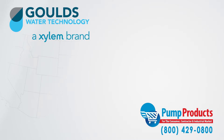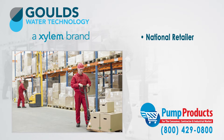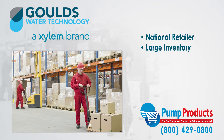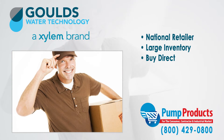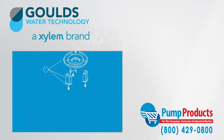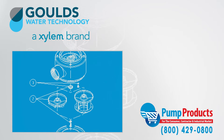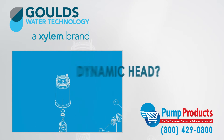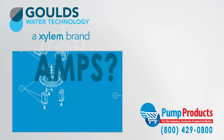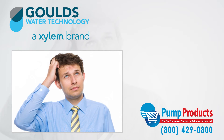Pump Products is a leading Goulds online pump dealer, servicing customers nationwide. Our online store and huge inventory levels allow you to buy Goulds pumps direct from us and have them delivered to your doorstep. With so many different varieties of pumps, all having different specs, it can be a daunting task picking the right pump. Common questions about GPM, total dynamic head, voltage, amps, and horsepower required for an application can make any consumer apprehensive.